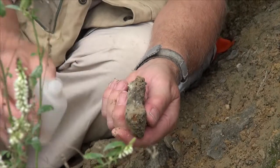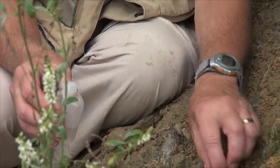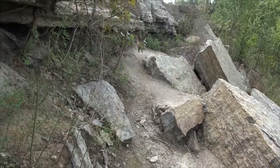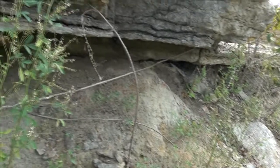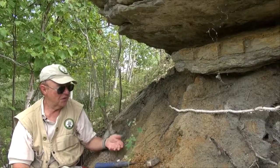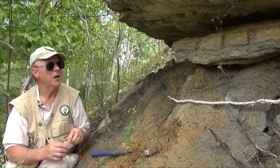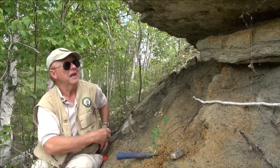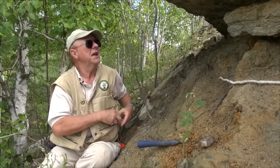So this tells me that we are right at this contact. As a geologist, I love to find contacts in the field between two different formations and members. This is the kind of thing that I sort of live for — to find these kinds of breaks in the geological record, where you go from one lithologic unit to another.